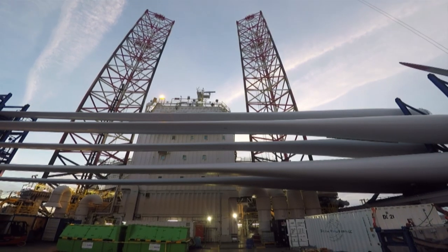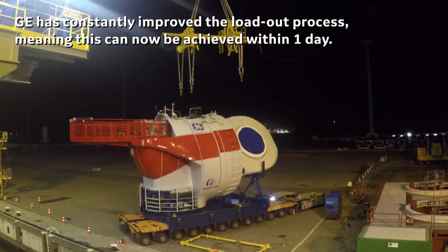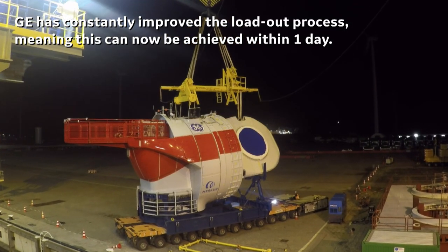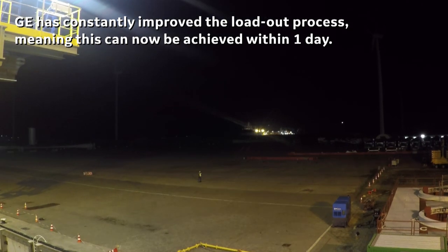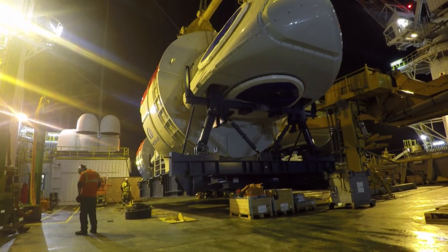The first loadout took us three to four days. Now we are loading a full set of components in less than one day, so it's a lot of time saved. All this is a result of lots of improvements.